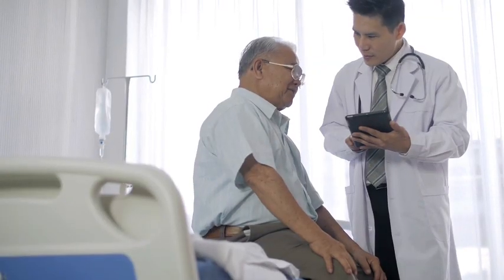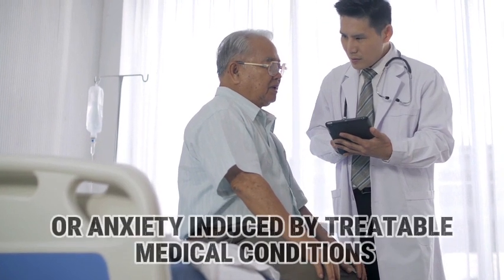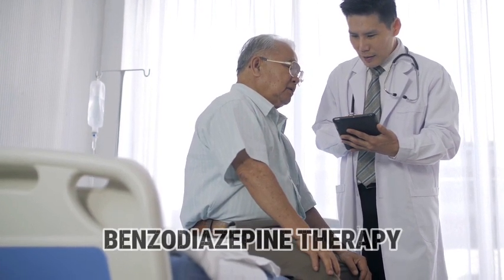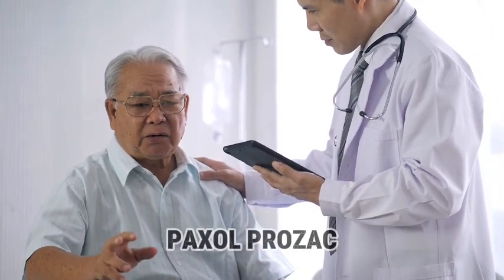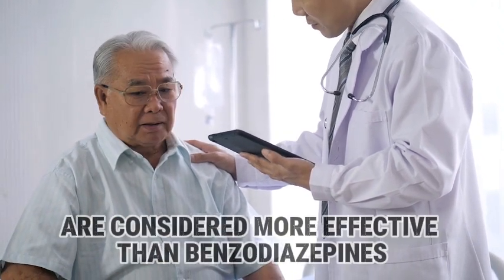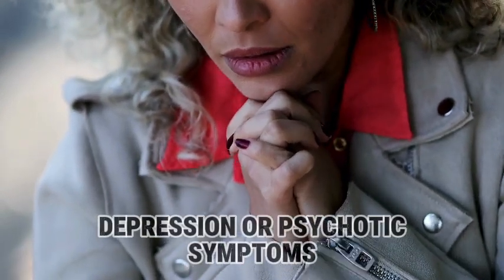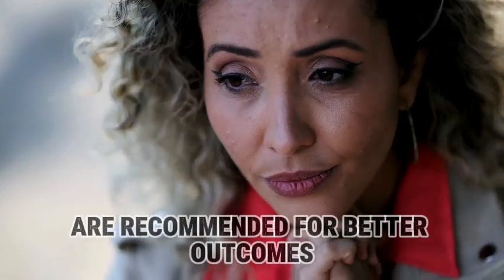Answer B. Individuals experiencing anxiety related to recent events or anxiety induced by treatable medical conditions tend to show favorable responses to benzodiazepine therapy. For long-term anxiety management, alternative medications such as Zoloft, Paxil, Prozac, Effexor, and Wellbutrin are considered more effective than benzodiazepines. It's crucial to note that benzodiazepines are not effective in alleviating severe depression or psychotic symptoms; other treatment modalities are recommended for better outcomes.